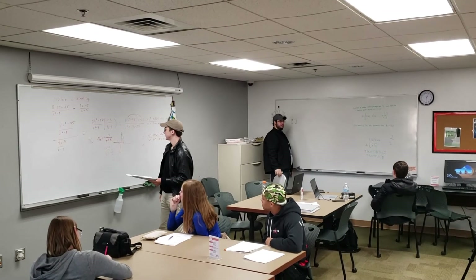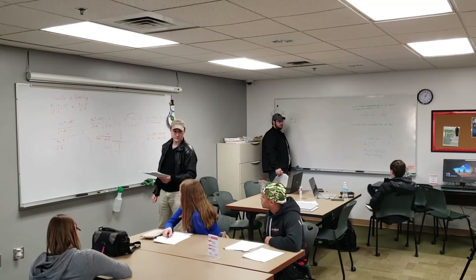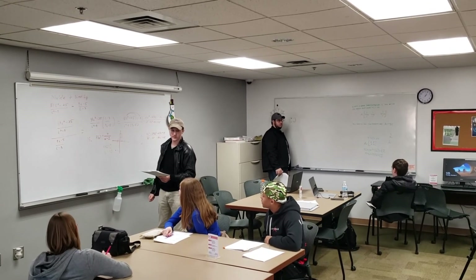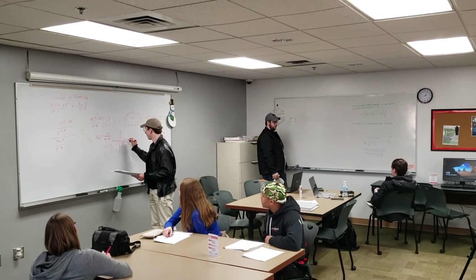We ask that you come prepared for tutoring. Bring your class notes, textbook, calculator, pencils, computer, and any other resource your teacher has provided for you. The more you bring to the table the more efficiently we will be able to help you.